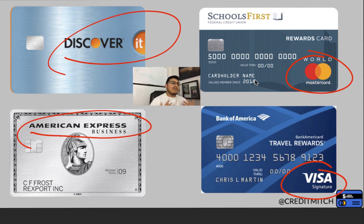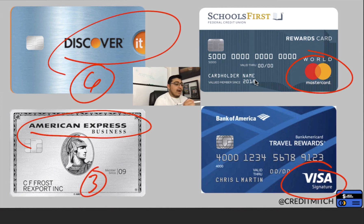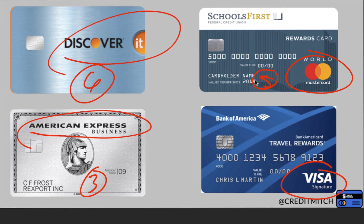Why am I pointing this out? I want to show you guys a little tip, a little hack, so you can always know what type of credit card you're looking at. When you're on your laptop and you've saved your credit card information and you can't remember which card is which — here's a quick tip: Discover is always going to start with the number six, Amex always starts with three, Mastercard always starts with five, and Visa always starts with four.